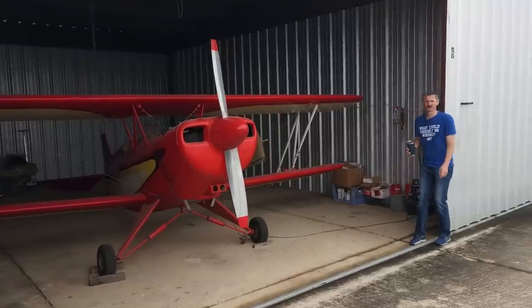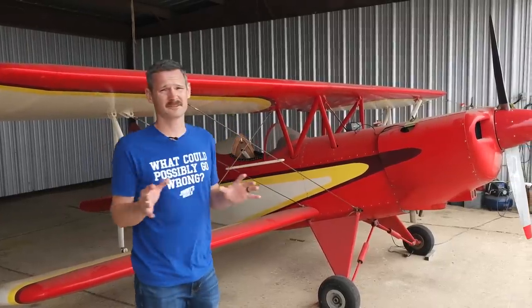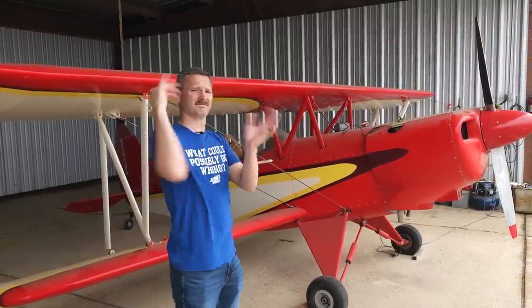This is an EAA biplane and it's meant for acrobatic stuff. Powered by a Lycoming four-cylinder O-290 with 135 horsepower or something like that in it.